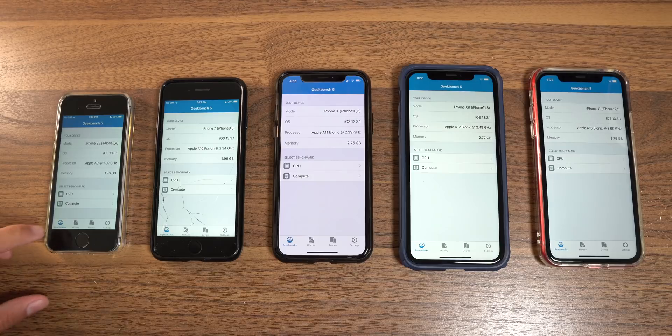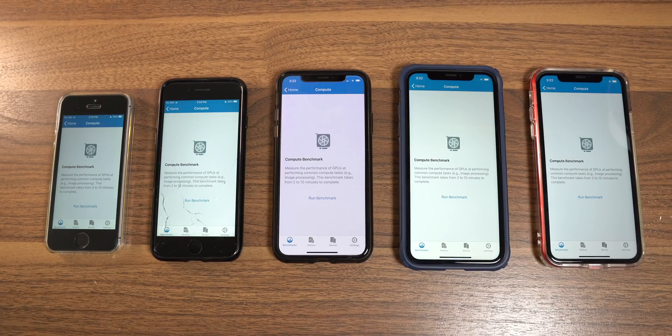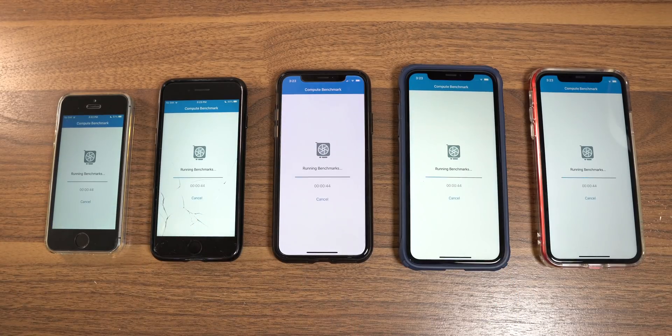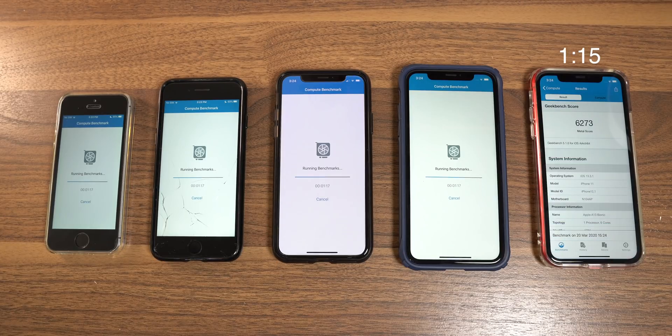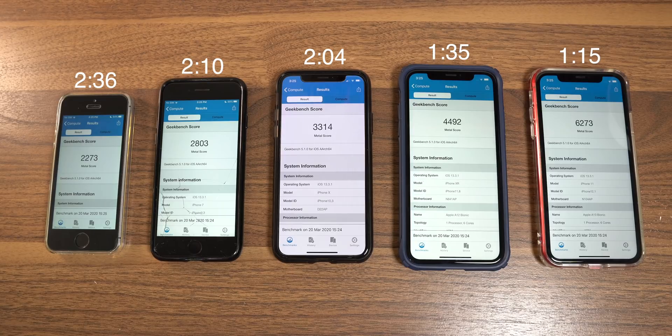That brings us to the graphics performance test inside Geekbench — the compute benchmark. Historically, iPhones did not have the best GPUs; they used third-party GPUs until Apple started designing them with the A11 chip. The iPhone 11 finished first with a massive score of 6,273. The iPhone XR follows with 4,492. The iPhone X is next with 3,314, followed by the iPhone 7. With the A10 and A11, it was only a 500-point difference per generation, and similarly a 600-point difference at the A9. But with the Bionic series, graphics performance gains over 1,000 points every generation.